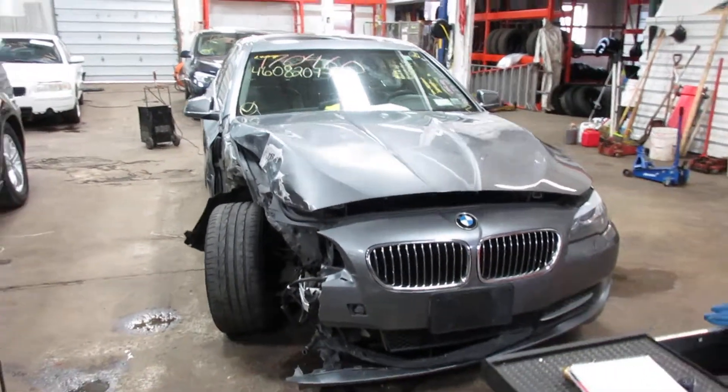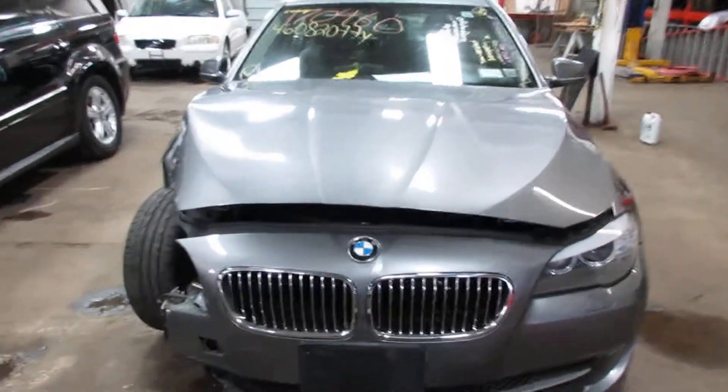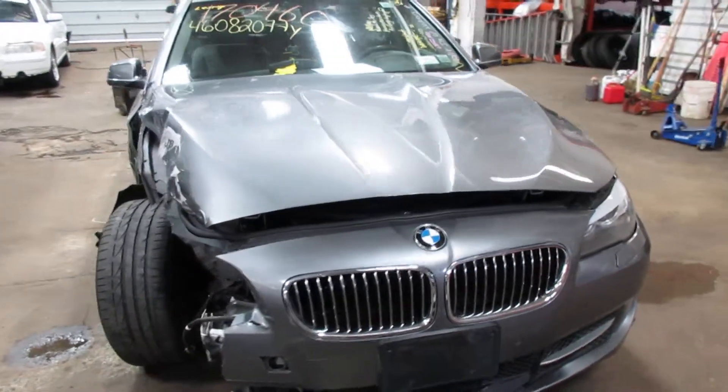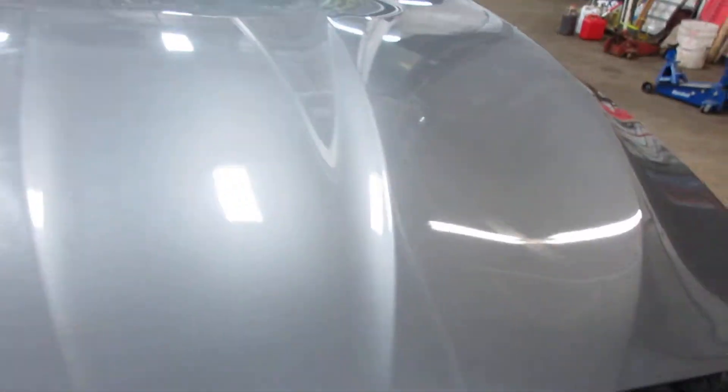Hello and welcome to Tom's Foreign Auto Parts. Here we have stock number 170460. It is a 2013 BMW 535i with a 3.0 liter turbo motor.